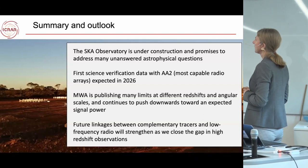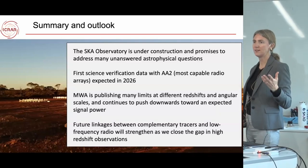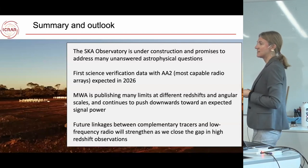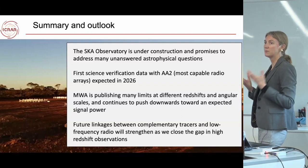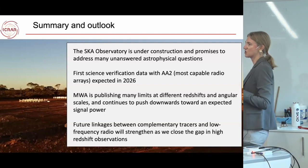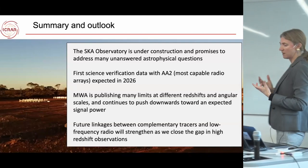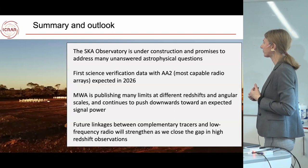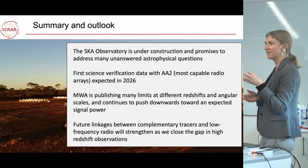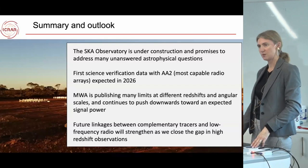In summary: the SKA Observatory is under construction now and promises to address many unanswered astrophysical questions and hopefully discover new types of sources. We're expecting first science verification data in 2026 with a telescope larger than anything we have at the moment. The MWA, as a precursor, is teaching us a lot about how to do this experiment and what systematic issues need to be addressed. In future, having links between the radio and complementary tracers will really strengthen what we can understand about the first one to two billion years of the universe.